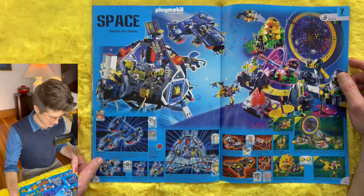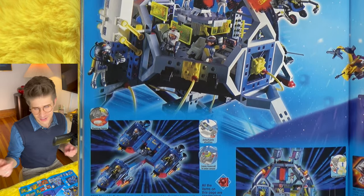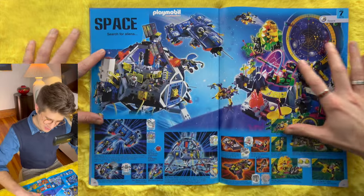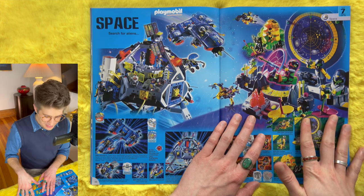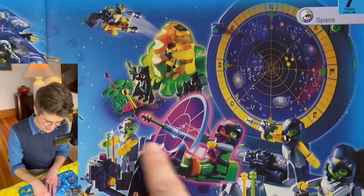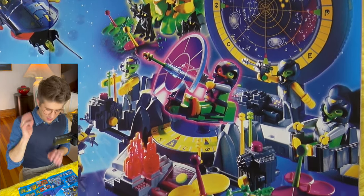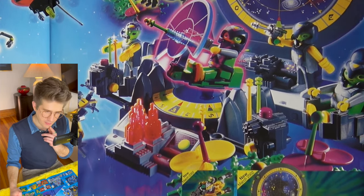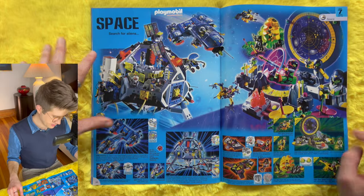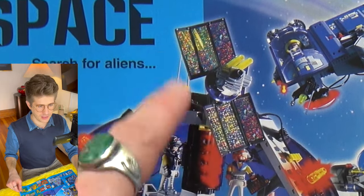Space — Search for Aliens. I did flip through the Playmobil catalog from the year 2000, and space was on the cover of that one — you can imagine, it's 2000, the future, let's go to space. Here two years later we're introduced to aliens, which was definitely not part of that earlier catalog. They have alien heads and alien eyes with helmets on — I want to see that head without anything covering it up. They kind of look like ninja turtles in a way I don't love. There's our space station, a little K'nex-looking to me, but I do like the holographic solar panel on top.